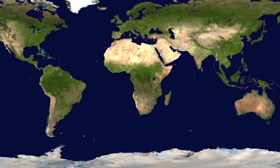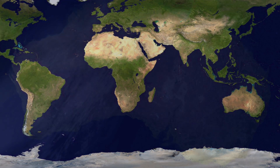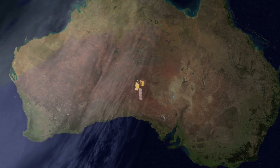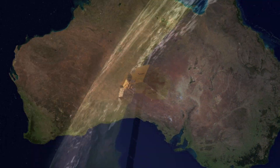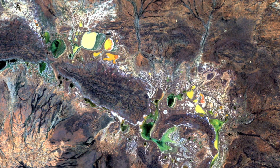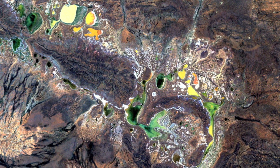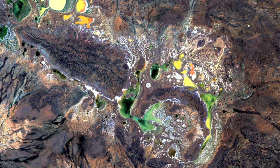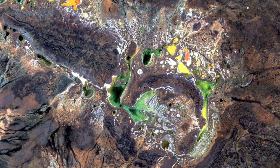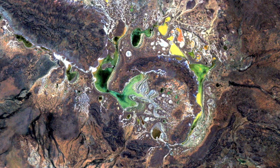To see how breathtaking our planet can be, simply select a location. Australia. To the west, Shoemaker Crater is the oldest known impact site. It was formed about 1.7 billion years ago, and is today dotted with colorful salt-encrusted lakes.